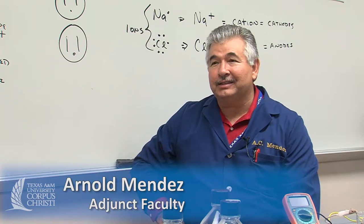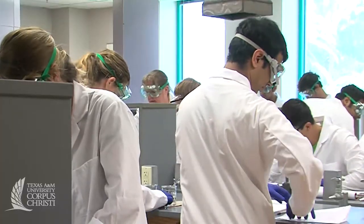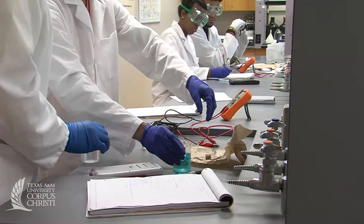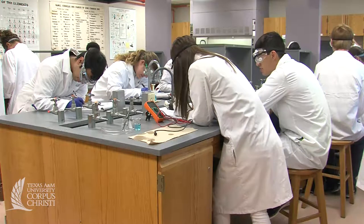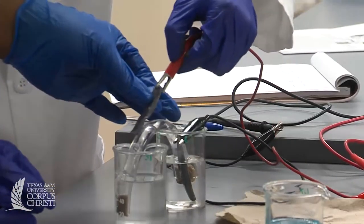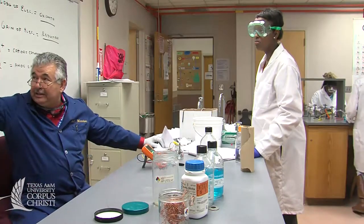This is a class that takes the theory that you learn in lecture and applies it to real life situations. We are constantly doing lab experiments that relate to the work that we did previously in other classes. In the lecture you're learning a lot of theoretical math and things like that. Here in the lab you actually apply it to different situations. It's not scary.